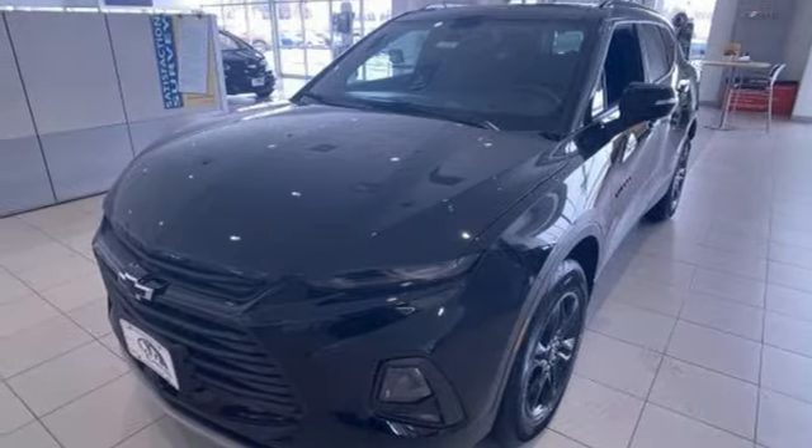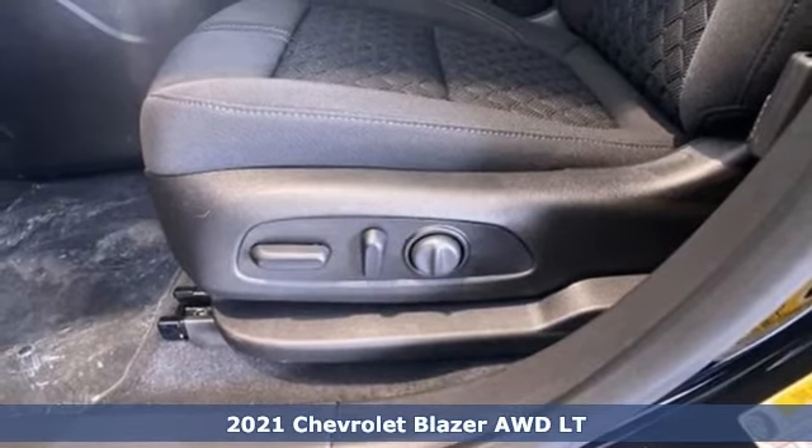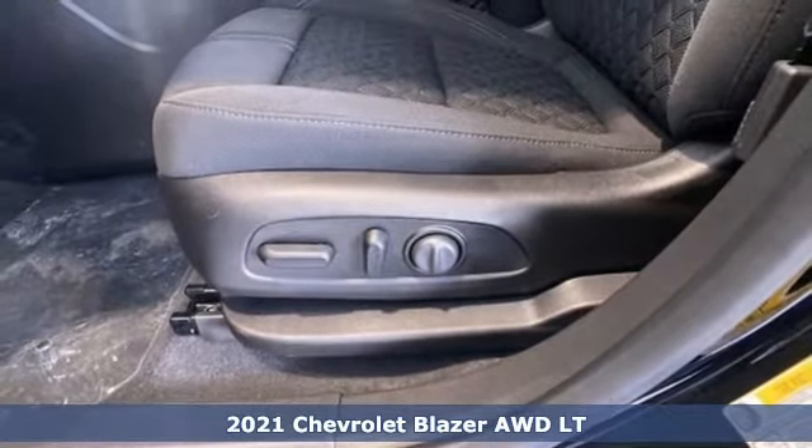It's a new 2021 Chevrolet Blazer. It's built for rugged roads and conditions and dressed for the day-to-day.